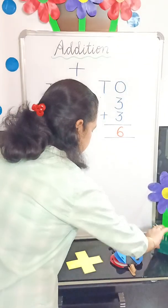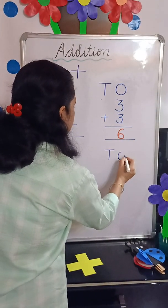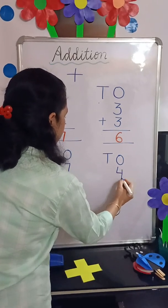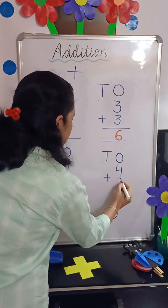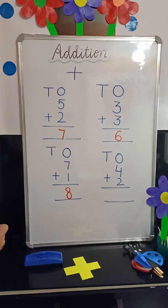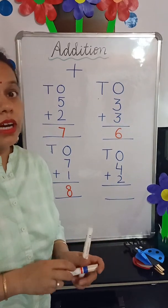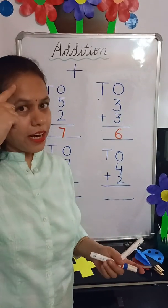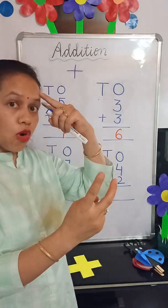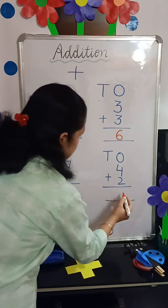The next one is 4 plus 2. Bigger number in our mind — 4. So 4 in our mind and 2 on our fingers. 4, 5, 6 — the answer is 6.